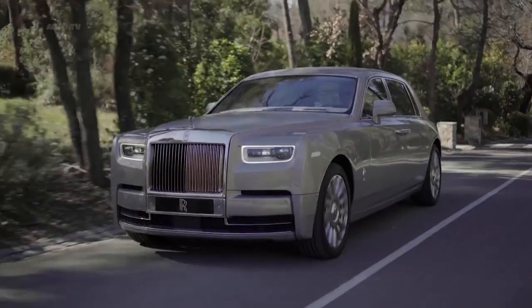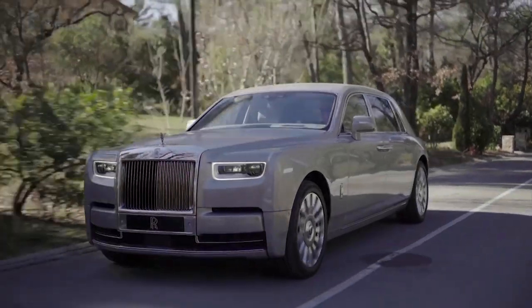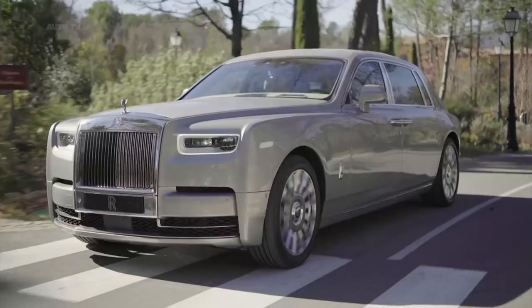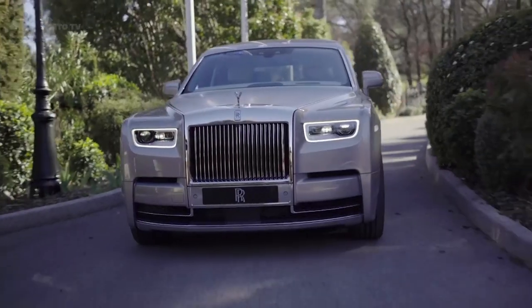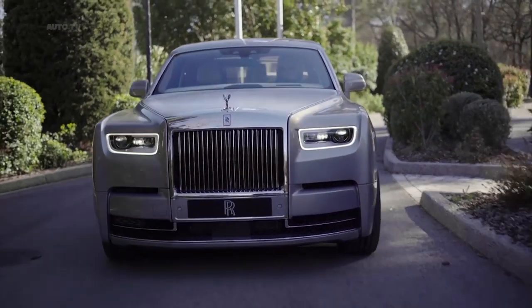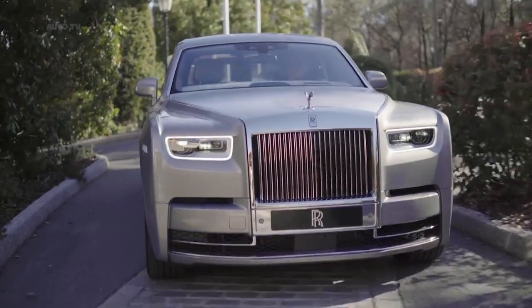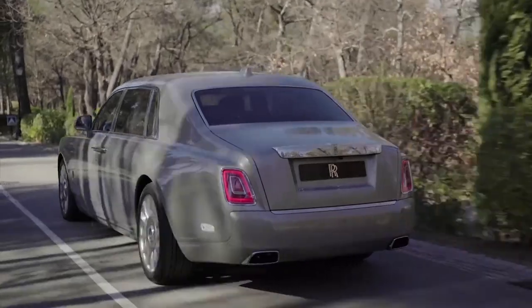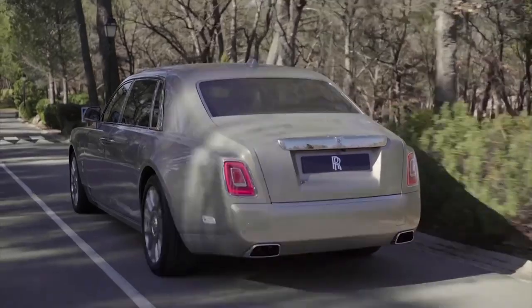Underneath a bonnet long enough to be used as a runway sits a 6.75-liter V12 bolstered by a couple of turbochargers. Power is most definitely adequate — there's enough of it to fling the Phantom from 0 to 62 miles per hour in a little over 5 seconds. But although it's quick and has both adaptive air suspension and four-wheel steering to make it the most nimble Phantom to date, this is no sports saloon.